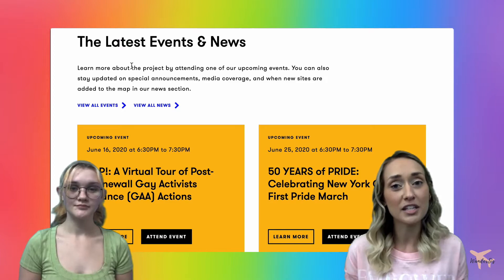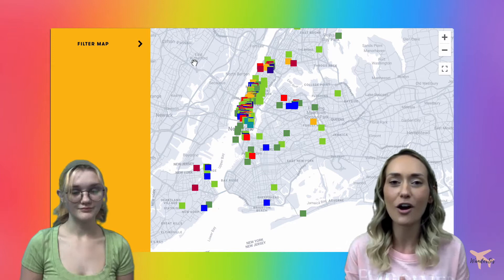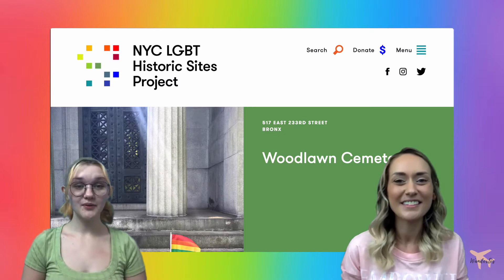In addition to that, if you scroll down a little bit further, they have curated themes that you can open up and it will take you into a map showing you all of the places related to that theme on the screen. Really incredible stuff to check out here on the LGBT NYC Historic Sites Project.